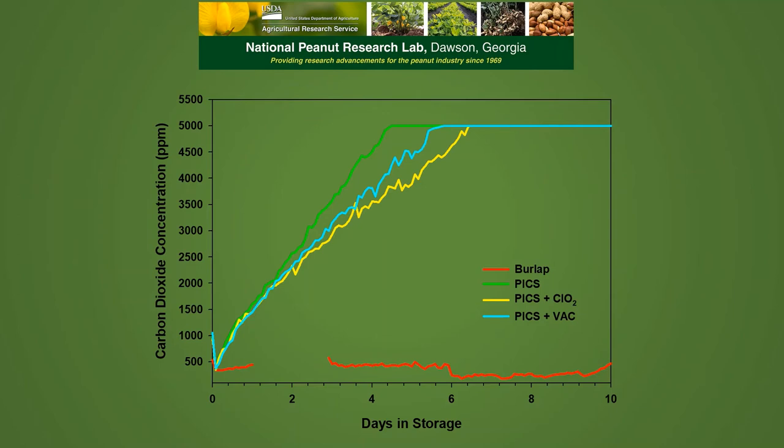Looking at carbon dioxide levels inside the bags, in the burlap bag CO2 levels remained near the ambient level of about 400 parts per million. In the PICS bags, CO2 went from 400 parts per million up to 5,000 parts per million in a period ranging from four to about seven days. In the normal PICS bags it took about four days to reach the saturation level of 5,000 ppm, and the PICS bags with the chlorine dioxide fumigant took a little longer, about six and a quarter days to reach 5,000 ppm.